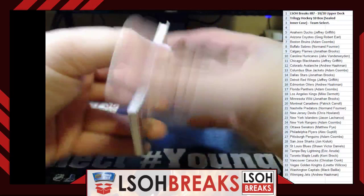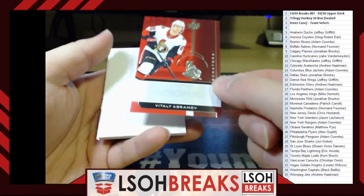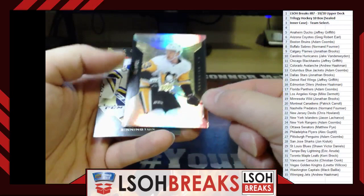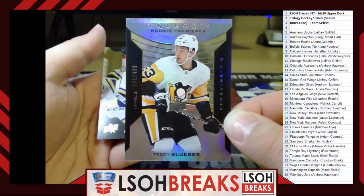Last pack of the inner case: Rookie Renditions — Vitaly Abramov for the Ottawa Senators, going to Matthew Pye. Rookie Premieres Level 2 out of 499 — Teddy Blueger for the Pittsburgh Penguins, going to Adam Coombs. And that completes our 10-box inner case of Trilogy Hockey! Bidini base card to finish it off.